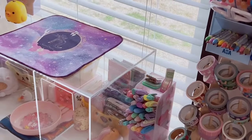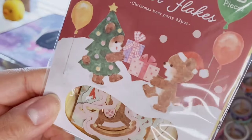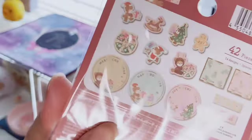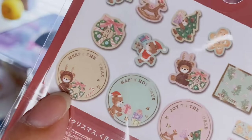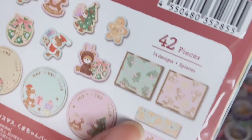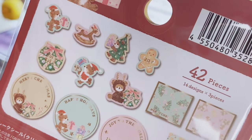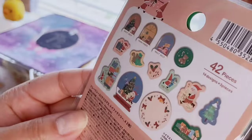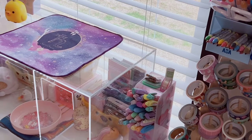This pack also has 42 pieces with 14 designs, three pieces each — little bears with Christmas themes. There's a bear dressed as a reindeer, one in a Christmas tree outfit, and a little Christmas wreath. These are great little seals and are so cute. Obviously these are more for next Christmas since it's February now.